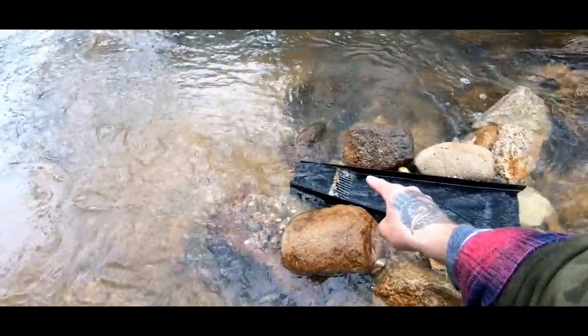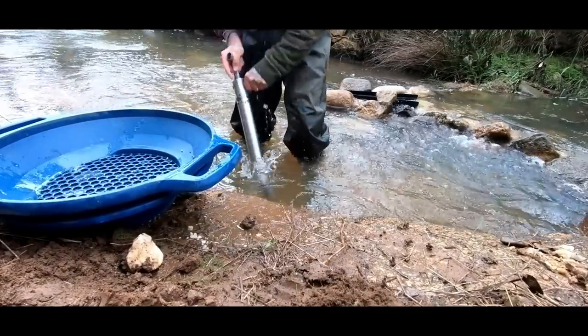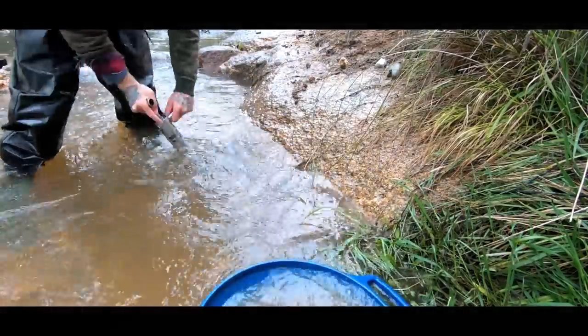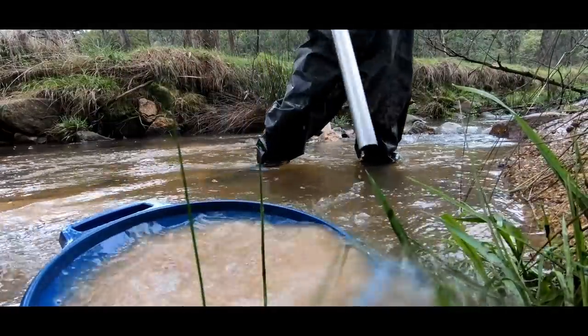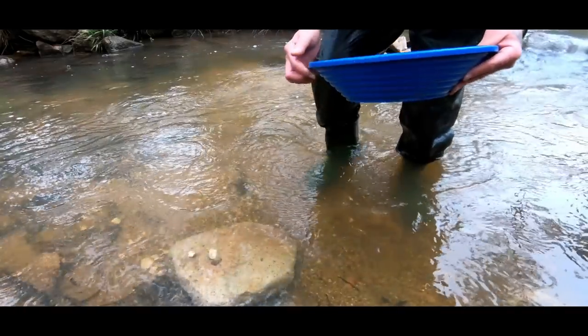I've got the sluice absolutely cracking along and we've probably run about half a meter of dirt from this section, and that undercut goes so far in I can't get my shovel in there anymore. What I'm going to do is yabby pump off that edge off the bedrock and just see what I've left behind that the shovel couldn't pick up. We've picked up probably about 10 or 15 little nano dots — let's find out what's in the sluice.